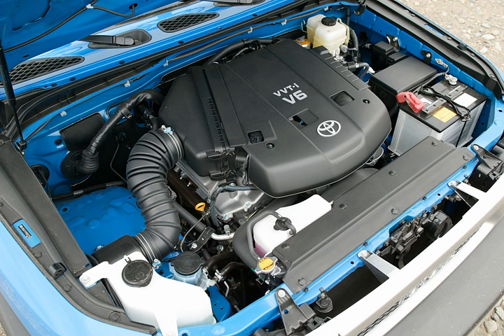The 2GR-FXE uses the Atkinson cycle with VVT-i and a cooled EGR system. For the Lexus RX 450h, the compression ratio is 12.5:1. For the Lexus GS 450h, the compression ratio is 13.0:1. Applications (calendar years): 2010 Lexus RX 450h GYL 15/16, without D4S, using conventional multi-port indirect injection, 245 bhp (183 kW, 248 PS); 2010 Toyota Highlander Hybrid, without D4S, conventional multi-port indirect injection, 245 bhp (183 kW, 248 PS); 2012 Lexus GS 450h with D4S (both multi-port indirect and direct injection), 292 bhp (296 PS); 2013 Toyota Crown Majesta.